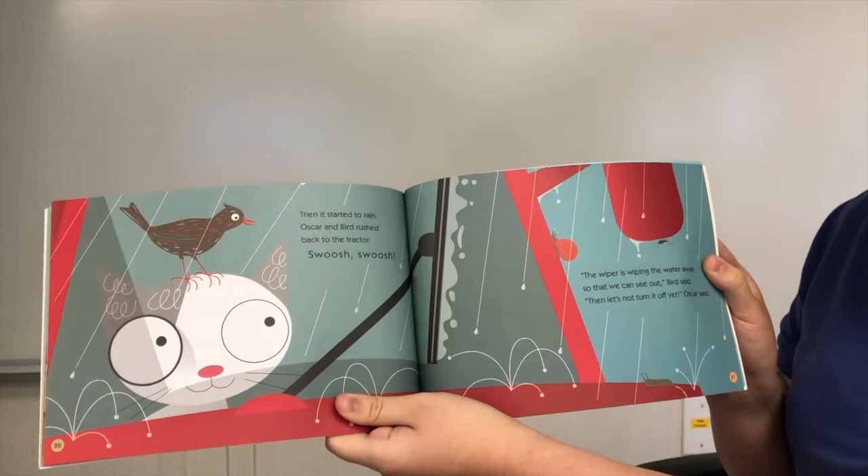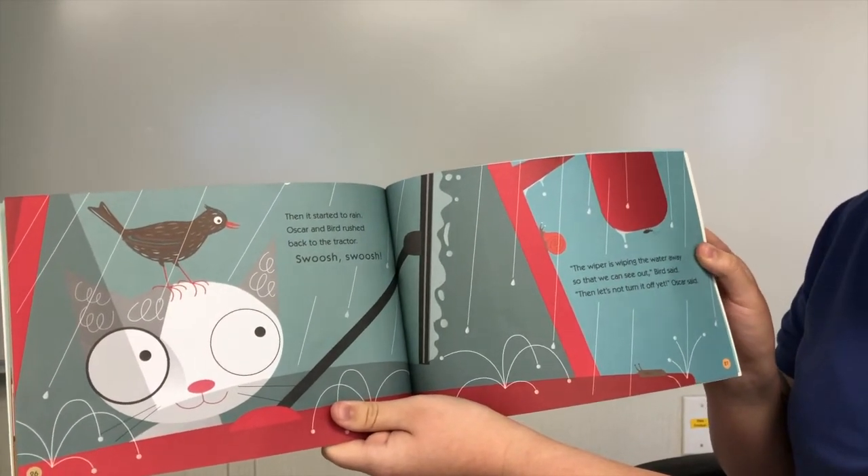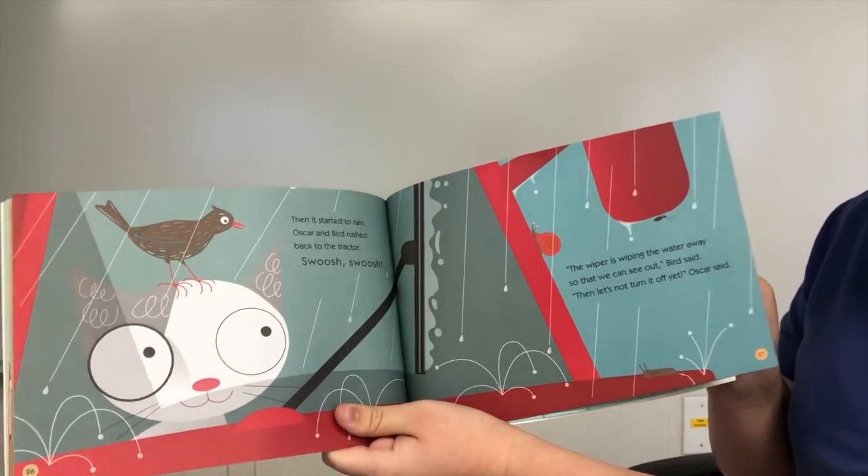Then it started to rain. Oscar and Bird rushed back to the tractor. The wiper is wiping the water away so that we can see out, Bird said. Then let's not turn it off yet, Oscar said.